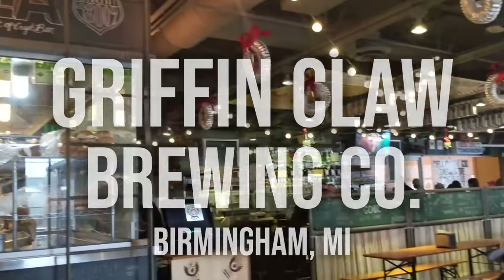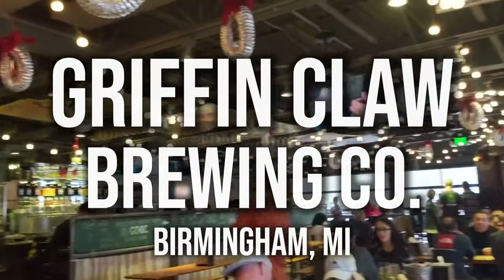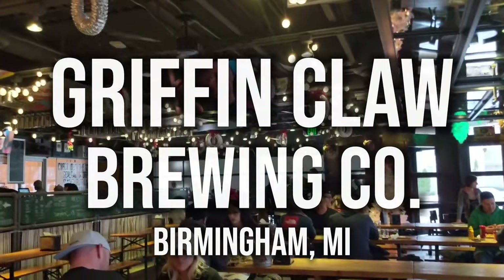Griffin's Claw Brewery, Birmingham, Michigan.